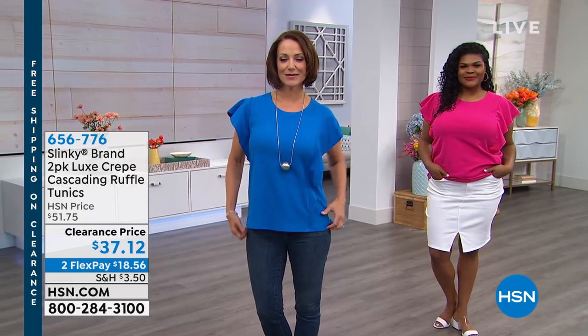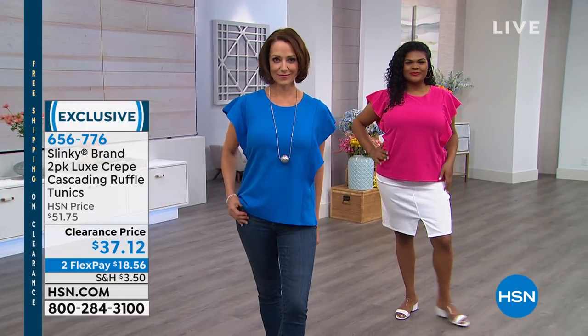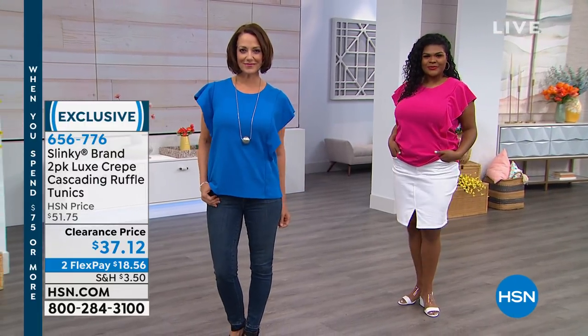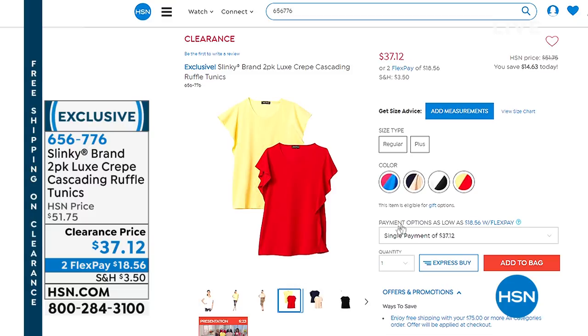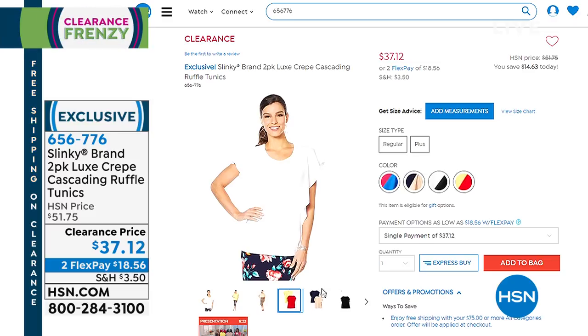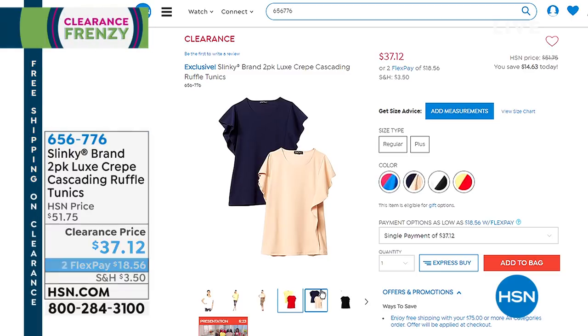Some of my favorite brands will be featured — first and foremost Slinky with our today's special, but also some other great deals. Check out this two-pack of the luxe crepe cascading ruffle tunics. Here is one combination: the beautiful azalea and vivid blue, $37.12 to get them both. We also have it in yellow and red, black and white, and taupe and deep navy. Luxe crepe is satiny on the inside, textured on the outside, holds its shape, and will not add any bulk.